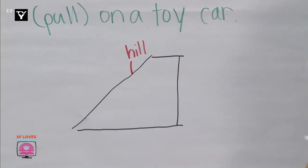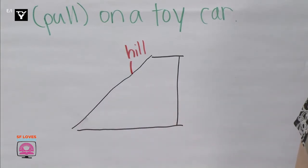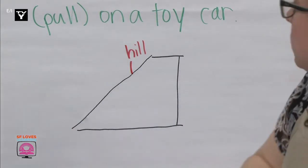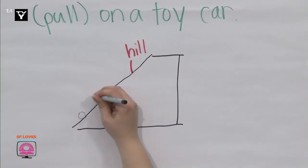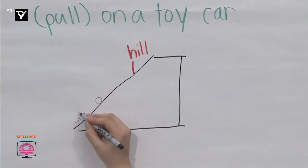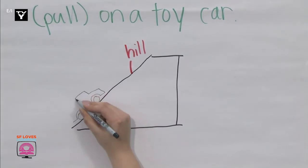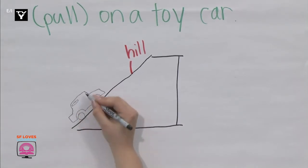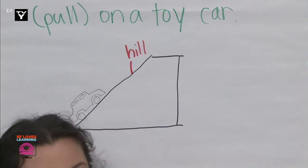Now draw the car on the hill, and we'll write force pull with an arrow pointing uphill. Follow along with me. So we're going to draw the car — it has wheels, this is the body, it's a muscle car with a little trunk and two windows — and then write force pull.